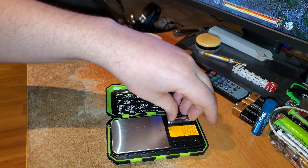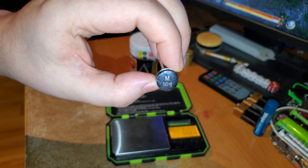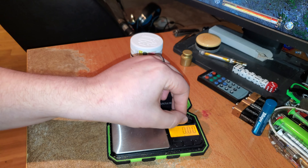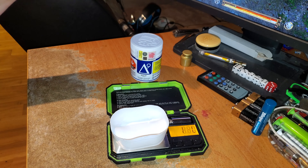We're just gonna first check the scale, make sure it's properly calibrated. We've got a 50.00 gram weight right there — just check the old scale, looks perfect. All right, zero it out. We're good.